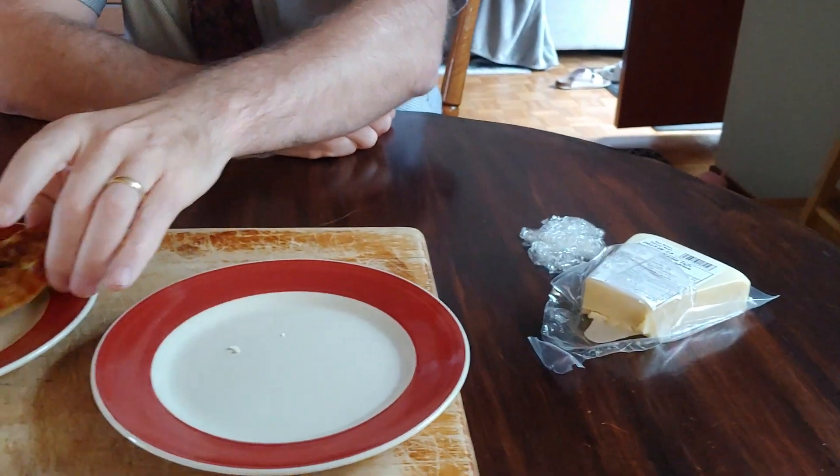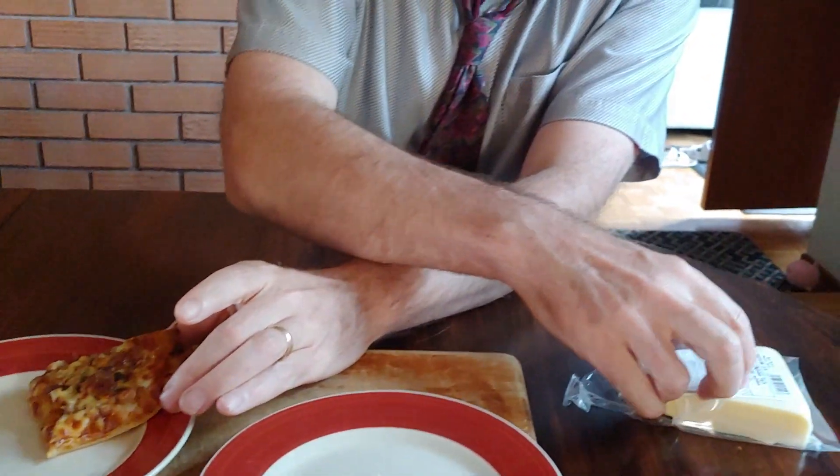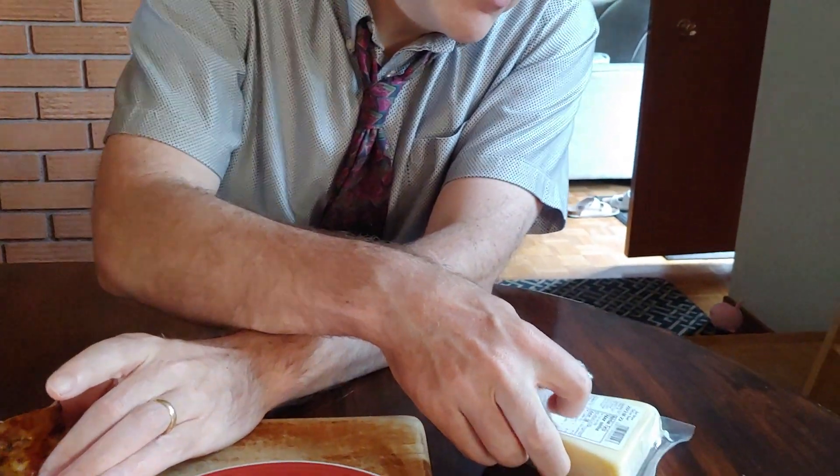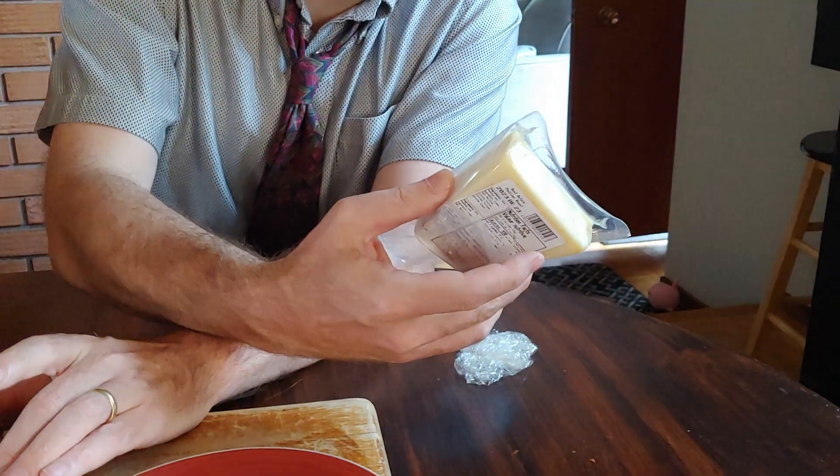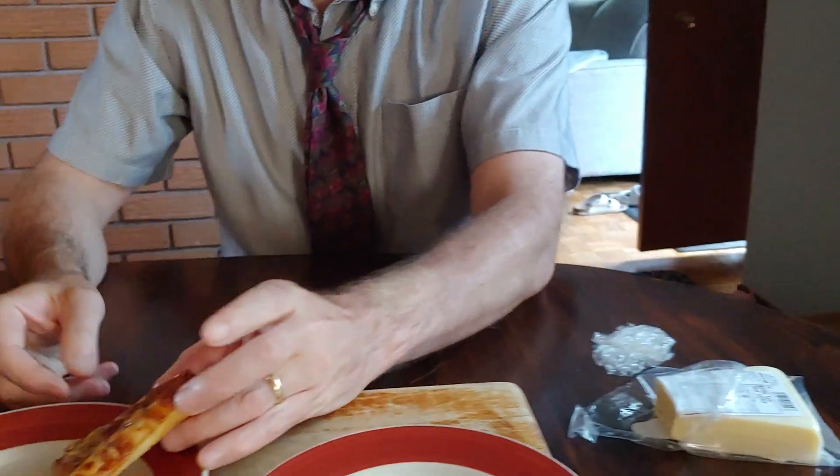This is a winner. Good job Co-op. I don't know what else there is of interest that we can tell you from the label. We're going to try it on pizza — homemade pizza.